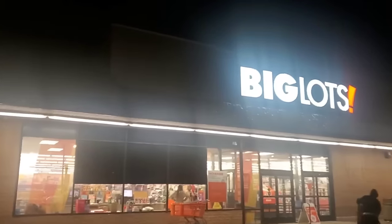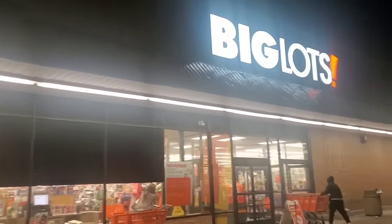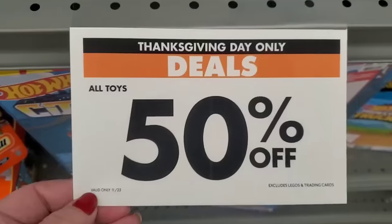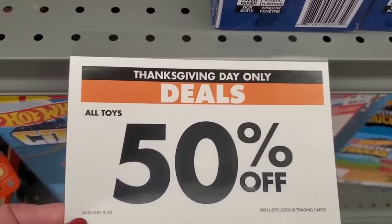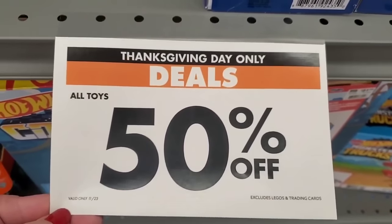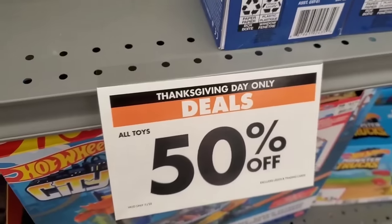Hey guys, it is the Big Lots 50% off sale! It's not even daylight yet but I'm at Big Lots to get 50% off all the toys. That's right guys, I'm watching the sun go up. These are the first few items that I'm laying eyes on and I am so excited to be at the Thanksgiving Day only 50% off all toy sale.